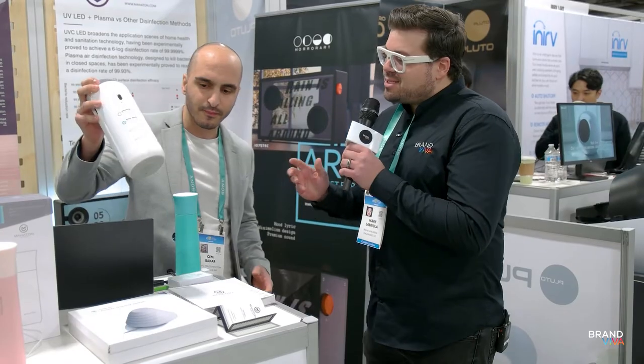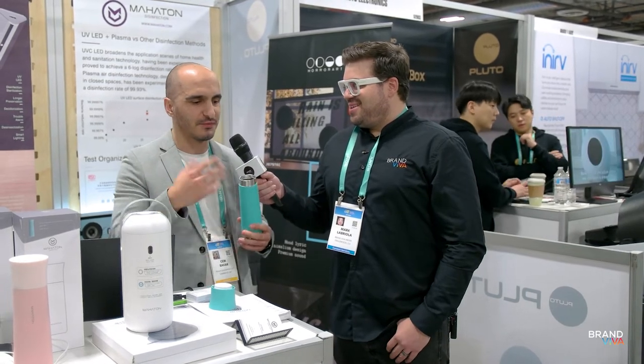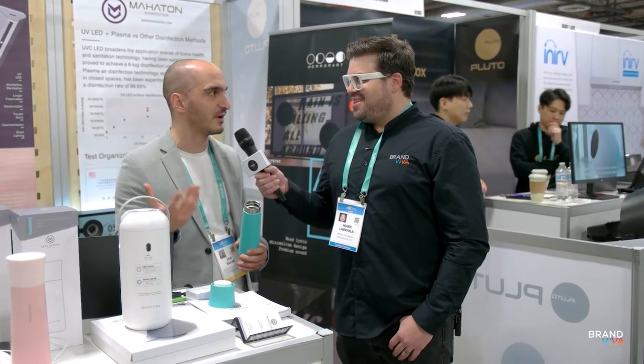It doesn't necessarily just clean water — it also cleans the bottle itself from getting smells and needing to be scrubbed out in order to stay clean. Like one of the things we all hate — cleaning water bottles is the worst. I hate it. That's why I don't wash it, and once it starts smelling I want to get rid of it.